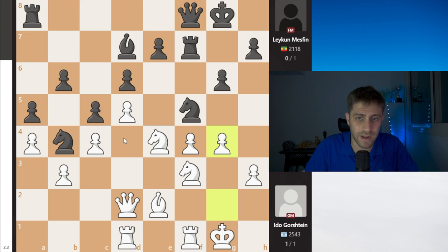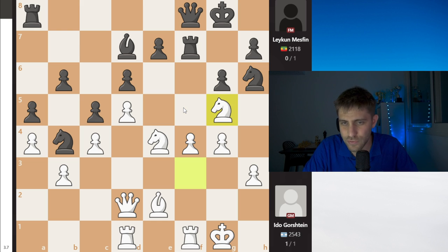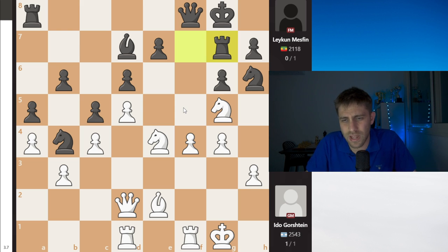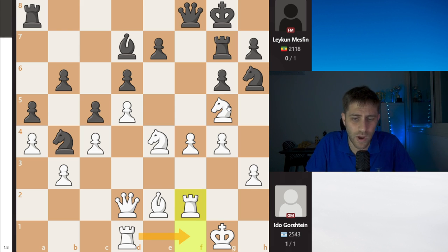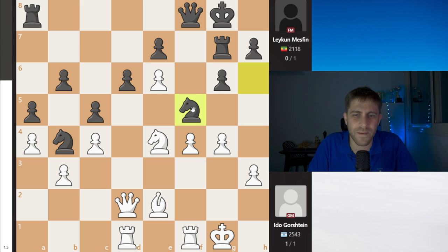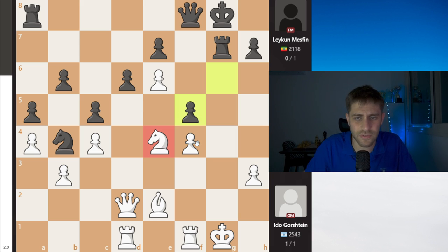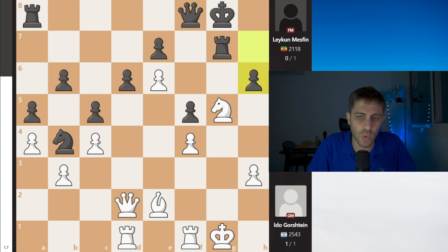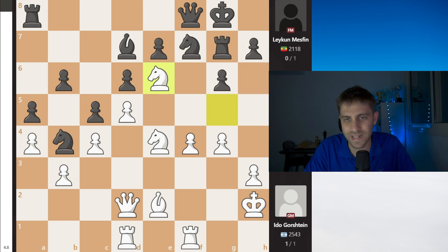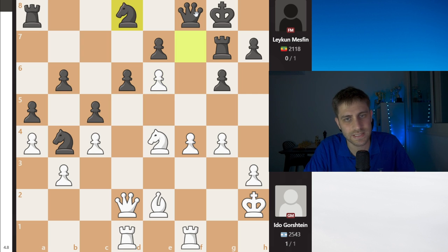The next move is g4 — bringing this knight away. Nh6 and just Nfg5, Rg7, Kh2 — another very calm move by Ido. Also possible: Rf2, Rdf1, or Nf5 — maybe that was the idea, because after take, take, the knight is gone after Ng5, h6. So Kh2 is another very good prophylactic move because of Nf5. Nf7, Nf6 — a fork of course. Bishop must take on e6, dx, Nd8, f5.